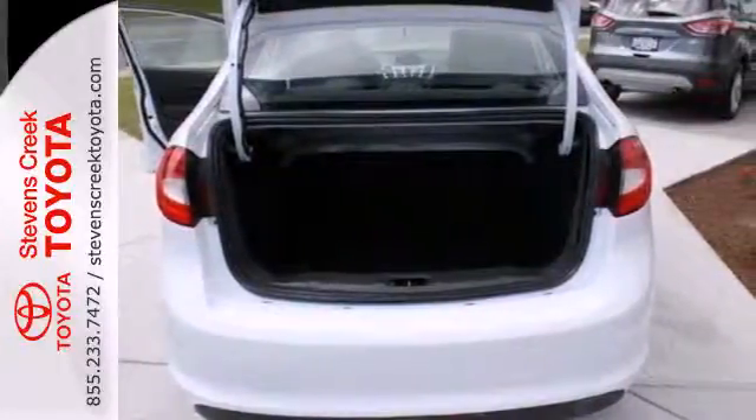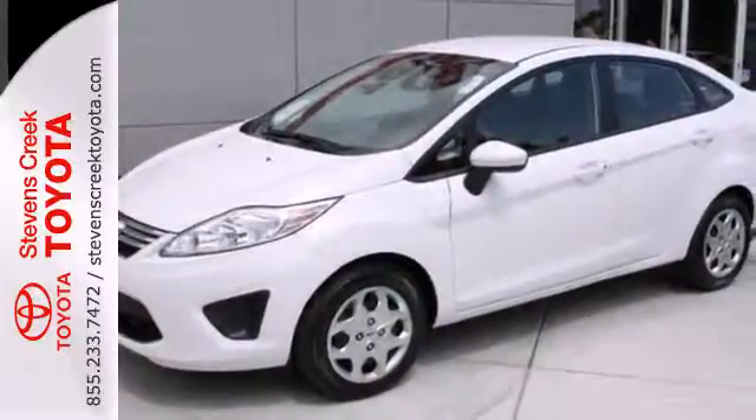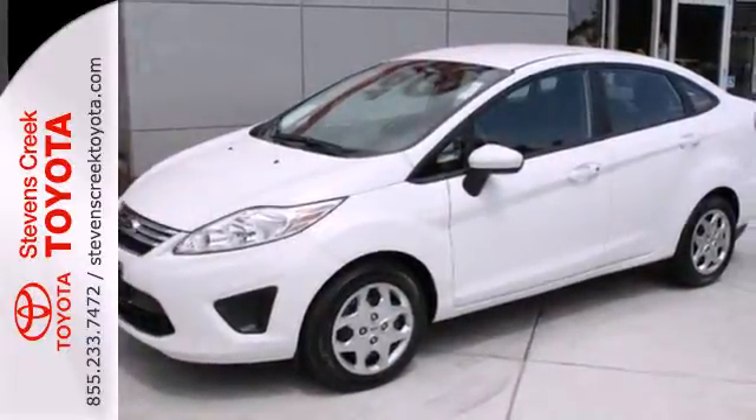It's finally arrived. This European inspired economy car is great looking, sporty, smooth and loaded with amazing standard state of the art features.